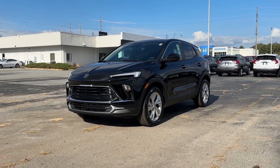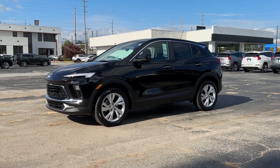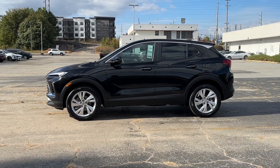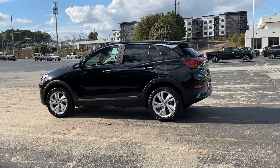Go home happy with the 2024 Buick Encore. The Encore has all the tools to help you navigate your world, from technology that keeps you connected to nimble handling, power, and efficiency, all wrapped in a sleek, luxurious package.